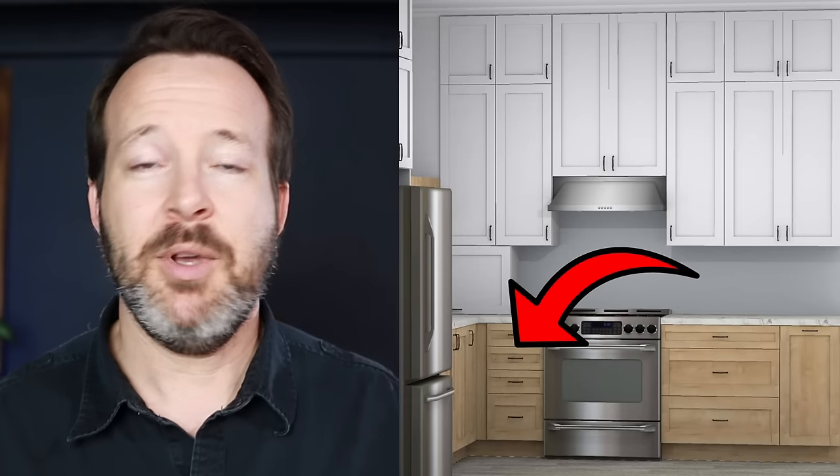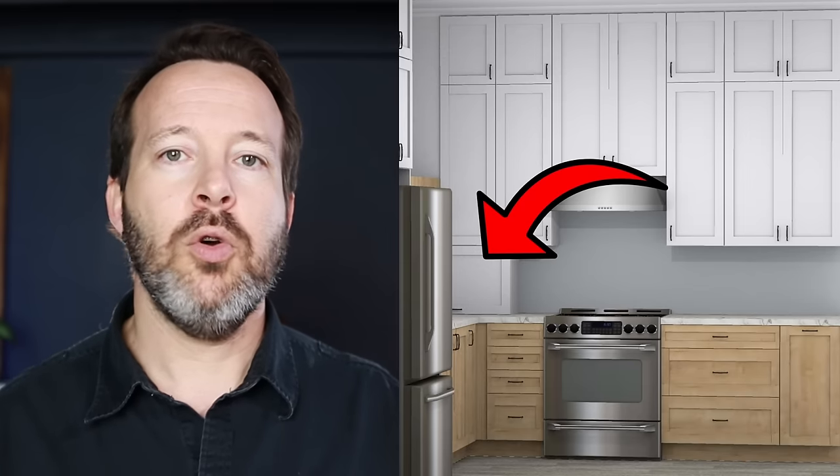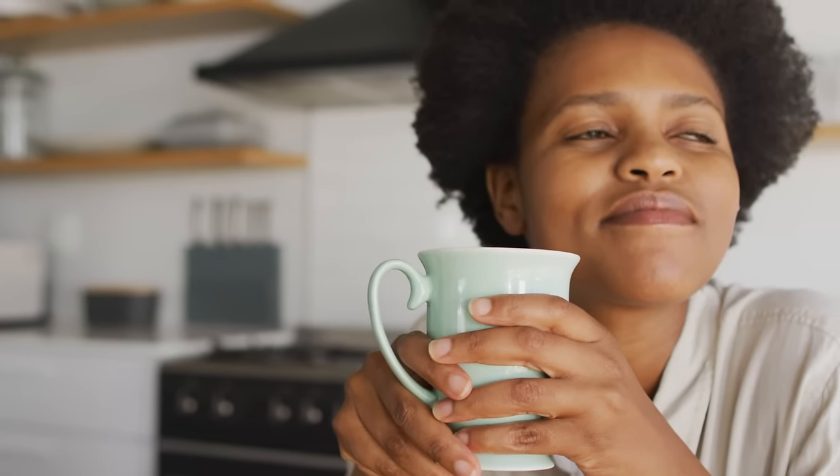Now we have ample counter space to the right and to the left of the range. We have options with our corner, whether to put in a blind unit, block it off, or use some other corner solution. Whether or not we put the appliance garage there or keep it open, that wall corner now seems completely changed and much more bright and visually appealing. We're designing a small kitchen, so we want to make it feel as big as possible.